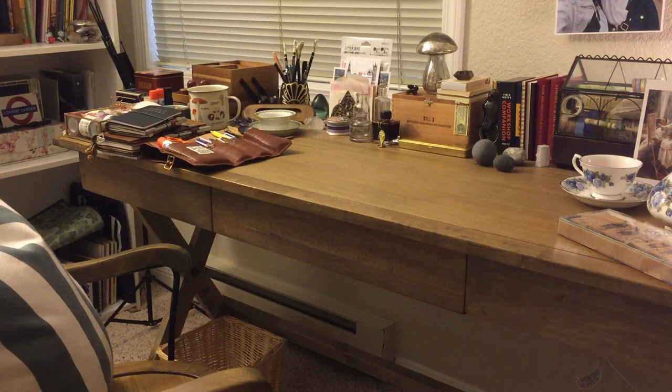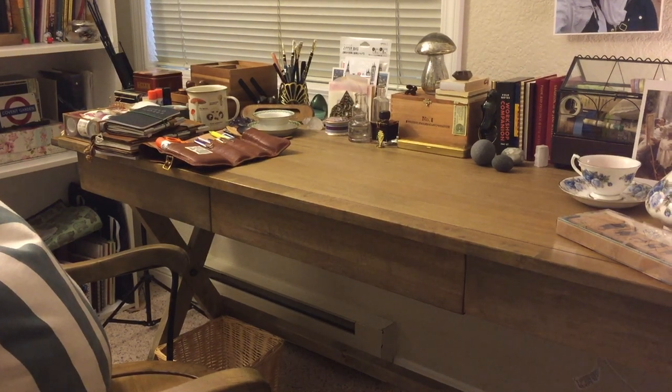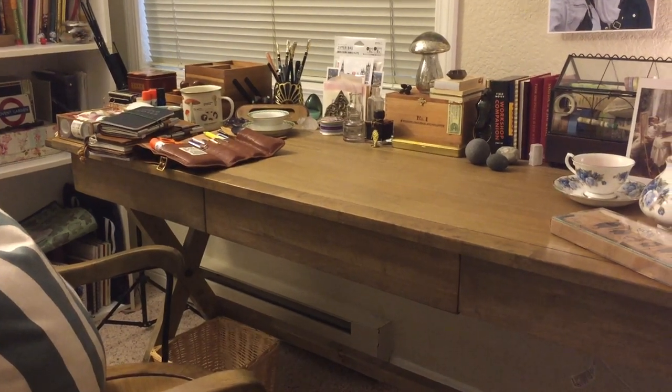I'm going to talk a little bit fast because I don't want this to be a ridiculously long video. You're going to hear lots of different personal stories because most things you see here are very personal to me — I don't really buy decorative things just for the sake of decorating. So here we go — that's the desk and chair.